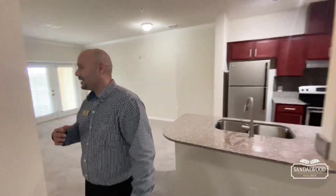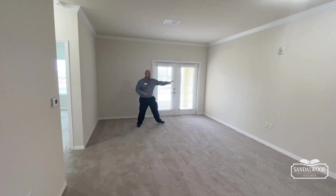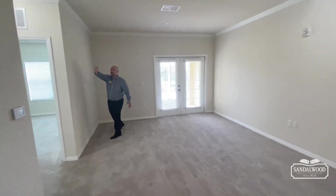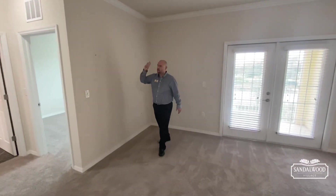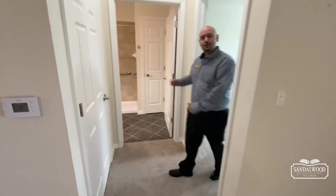Coming back into the main area, you get a better scope of how large this room really is. Your couch goes over here, and way over here we have this nice big wall for your TV. Feel free to wall mount it, put up pictures, put up drapes — make this home yours, because this is your home.